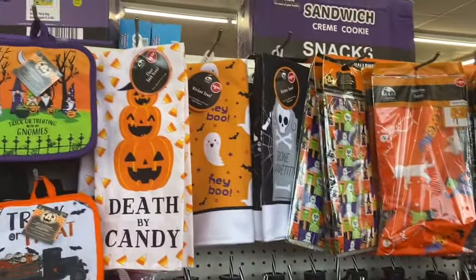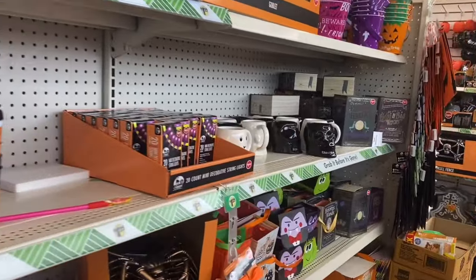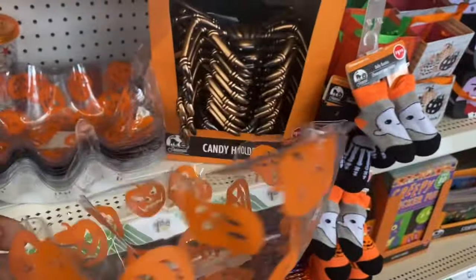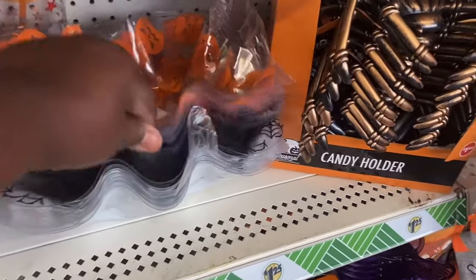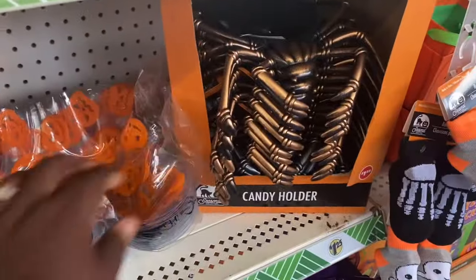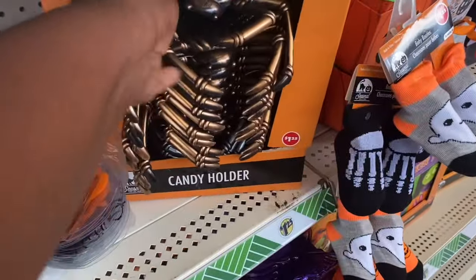Of course some of this stuff is just repeat — the same stuff they have pretty much every year. I like these though; this is cute, candy holder or whatever. I like the shape of that. They have it in the orange and also in the spider web design. This is a candy holder spider, it's fun.